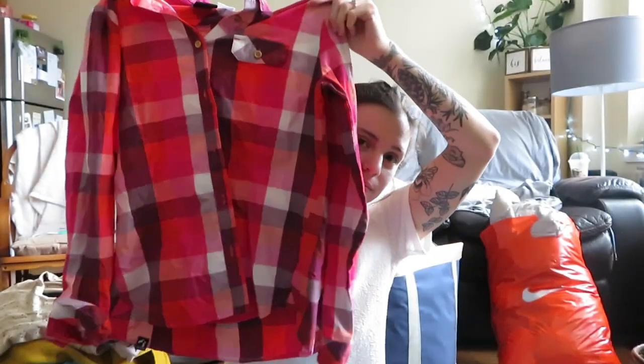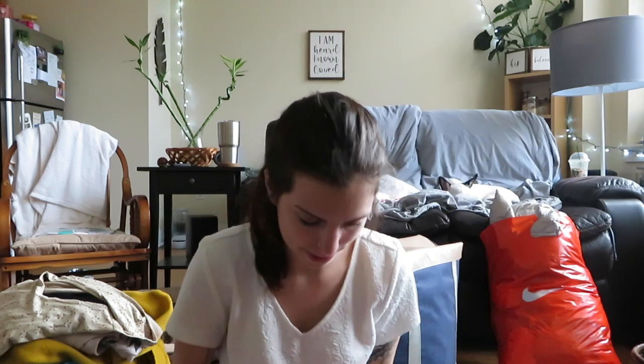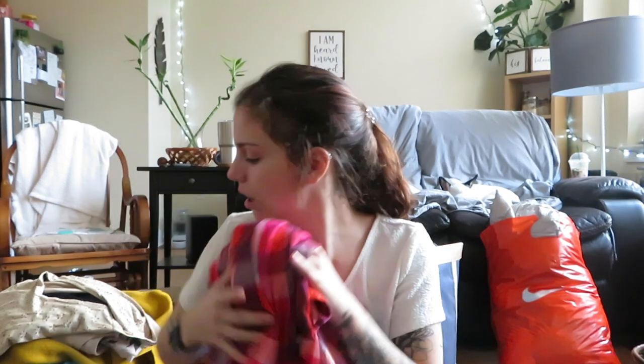This is an Adidas sample — one of their sample pieces. I'm not sure what I'll get for it. It's a plaid flannel-looking shirt, but it's super thin — 100% polyester. It still has the button on it and it's in really great condition with the logo on the sleeve. I don't know much about selling samples, but it's in really great condition and was super light so it didn't cost much.